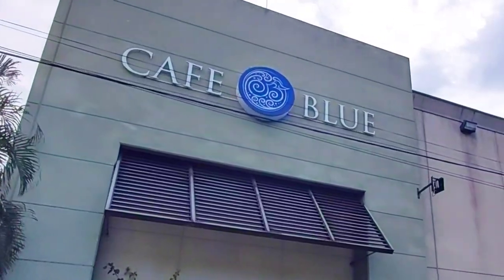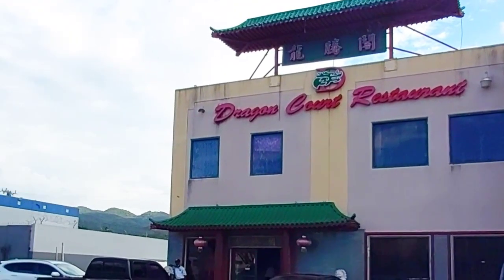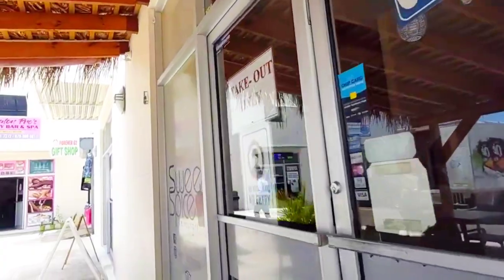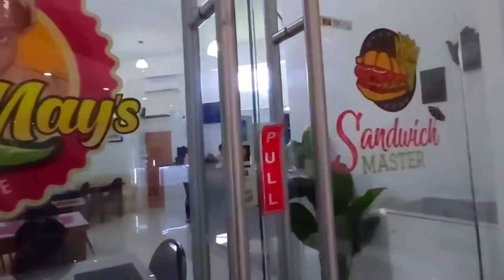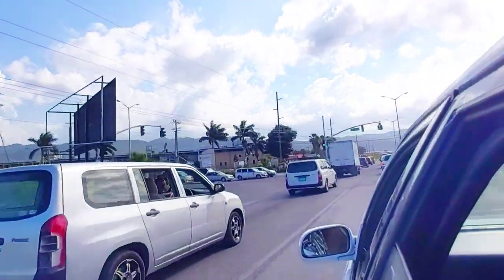In today's video I am going to share with you a list of all the restaurants in the Fairview area, where they are located within the complex, and a bit of their menu offerings. You can save the video as a restaurant guide for your next trip to Fairview, Montego Bay.